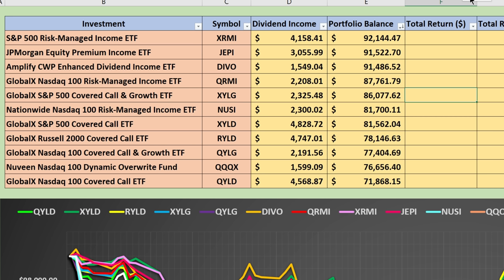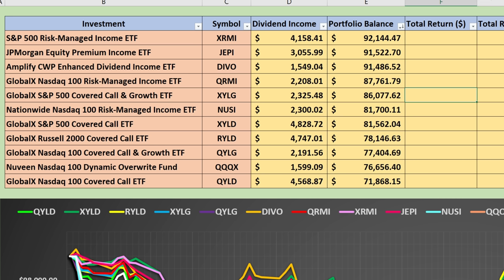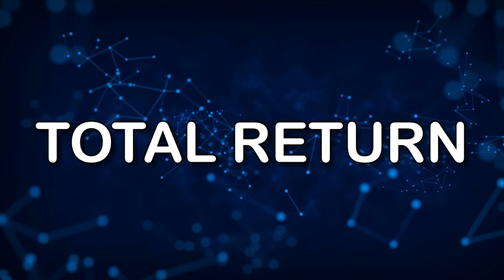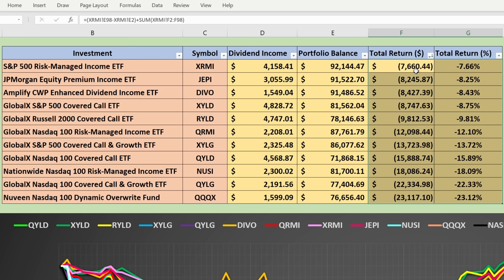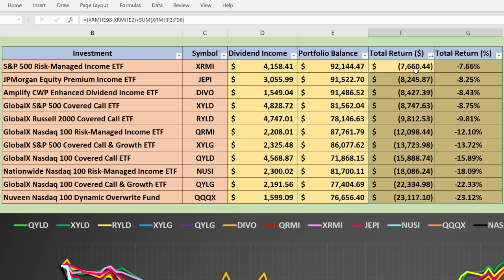This doesn't make QYLD a bad investment. You need to be aware of the fact that it does lose value over time, and it drops pretty hard, just like QQQ does in a market downturn. When we factor in both the dividend income and the portfolio balance and look at total return, a $7,660.44 loss actually ended up being the best performing investment during this five-month market downturn, while the bottom half of these investments show pretty significant losses.